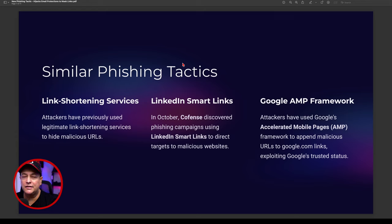Google is also not immune — Google AMP, the Accelerated Mobile Pages framework, has been used to append malicious URLs to google.com links. This allows hackers to exploit Google's trusted status and force people into a false sense of security. You think you're going to a Google site, but you're actually going to a phishing site. We have to work with multiple layers to detect these phishing links.